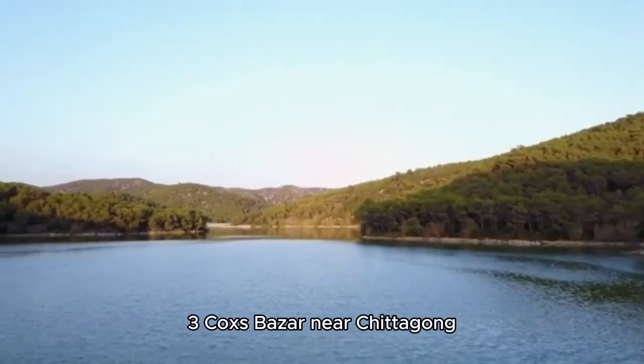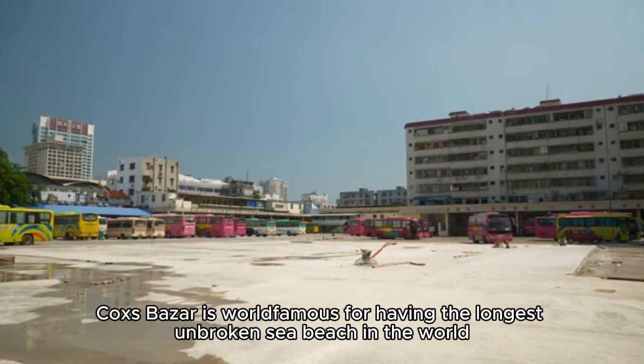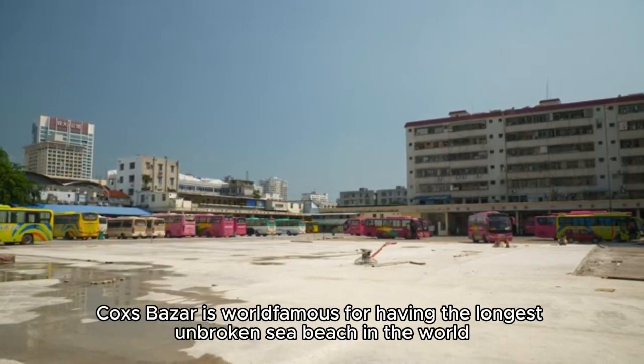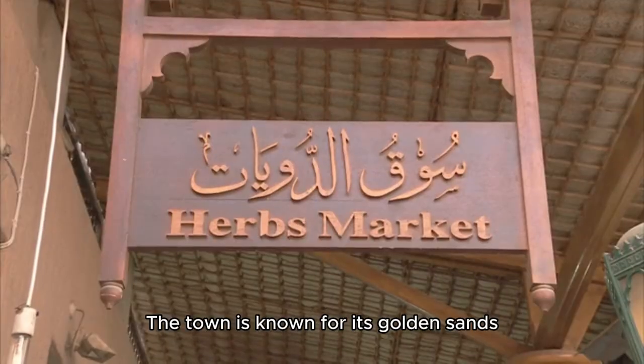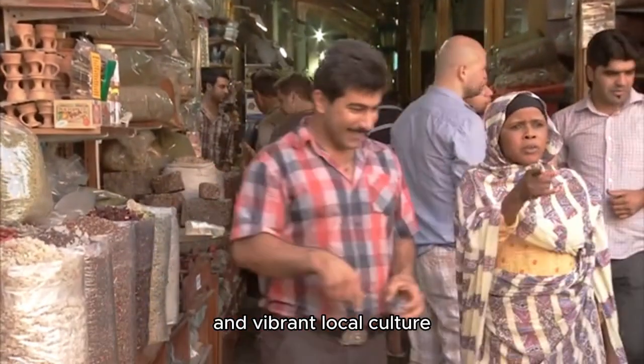Cox's Bazar, near Chittagong: If you're willing to travel a bit, Cox's Bazar is world-famous for having the longest unbroken sea beach in the world. The town is known for its golden sands, clear waters, and vibrant local culture.